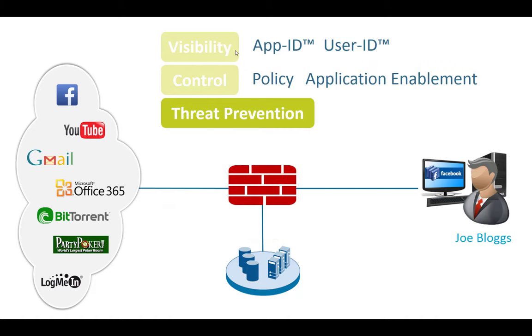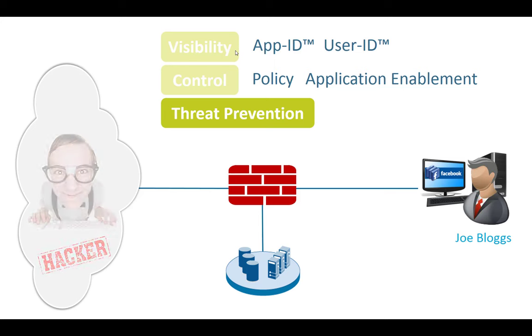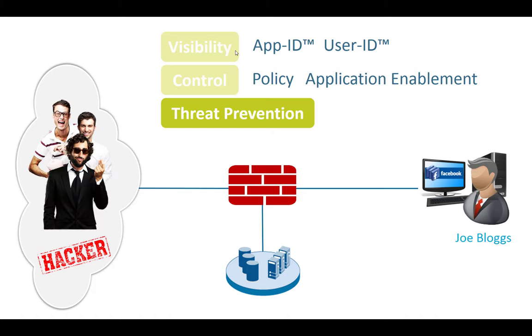Now we come to threat prevention. Before talking about how to prevent malware, let's look at the hacker. A lot of people believe the hacker looks like a lonely nerd — a single individual sitting at home Friday evening, hacking a web page just for prestige. And honestly, that's how it was 10-20 years ago, when hackers were mainly smart guys wanting to show off their skills. But that has changed.